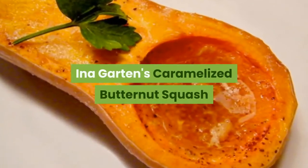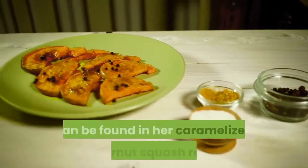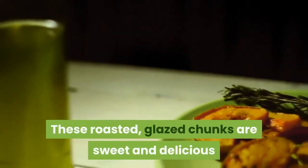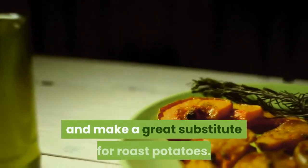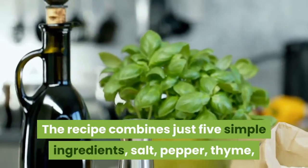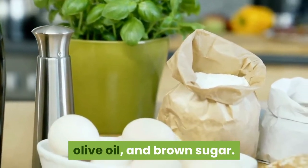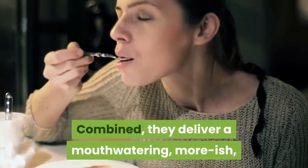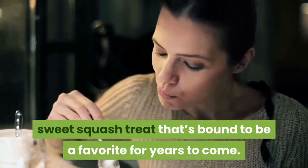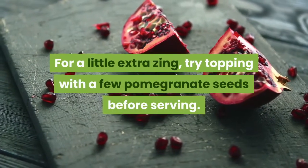Ina Garten's caramelized butternut squash. Another fantastic Thanksgiving side dish from Ina Garten is her caramelized butternut squash recipe. These roasted, glazed chunks are sweet and delicious and make a great substitute for roast potatoes. The recipe combines just five simple ingredients: salt, pepper, thyme, olive oil, and brown sugar. Combined, they deliver a mouthwatering, moreish sweet squash treat that's bound to be a favorite for years to come. For a little extra zing, try topping with a few pomegranate seeds before serving.